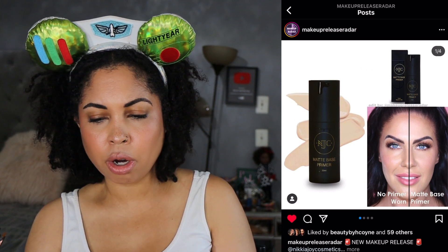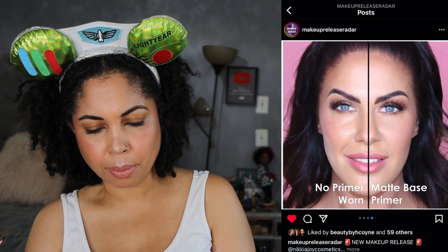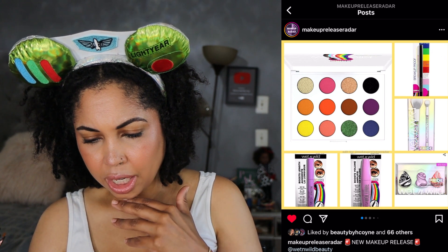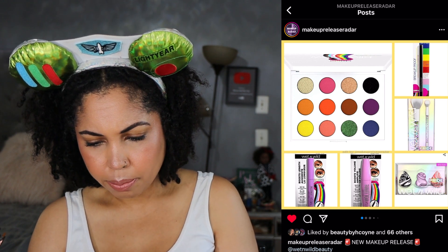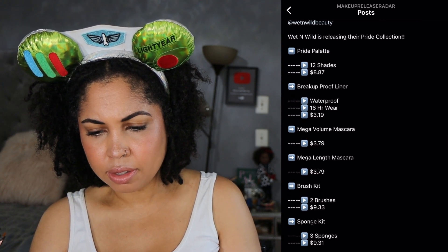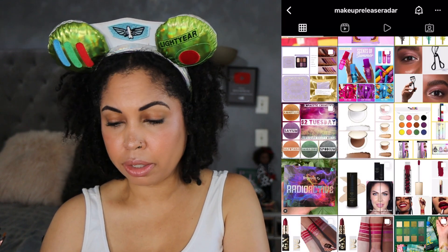We have a matte primer by Nikia Joy — this does not interest me because I don't like anything matte, but knowing who she is, this is probably going to be a nice primer. Wet n Wild Beauty is also taking their turn with a Pride collection — there are some brushes, a liner, sponges, a palette, and two mascaras. This is available now and they are donating to charity. Just know that you don't have to support a Pride makeup release to support Pride organizations — we can donate at any time.